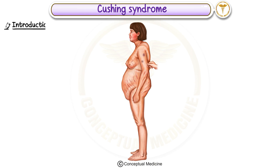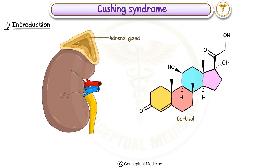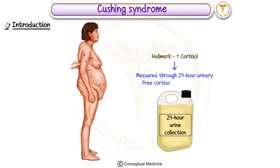Cushing syndrome. In this video, we will learn about Cushing syndrome, a condition where the body is exposed to high levels of cortisol for an extended period. Cortisol is a hormone produced by the adrenal glands, and it plays a crucial role in regulating metabolism, the immune system, and stress response. The hallmark of Cushing syndrome is increased cortisol, which can be measured through tests like 24-hour urinary-free cortisol excretion levels.